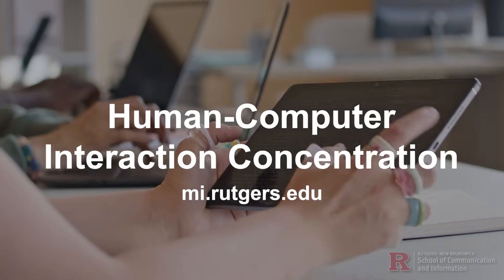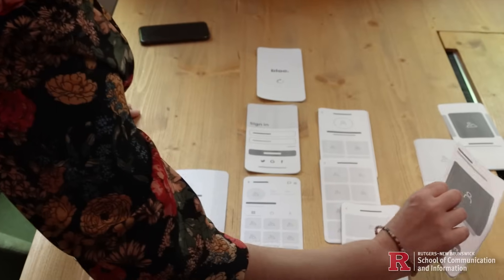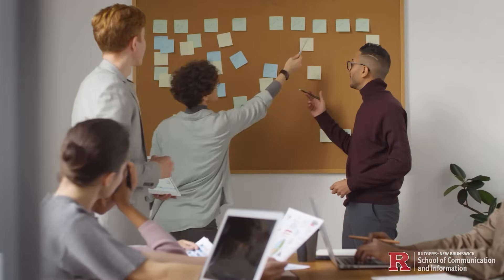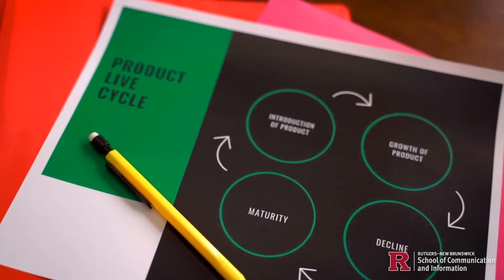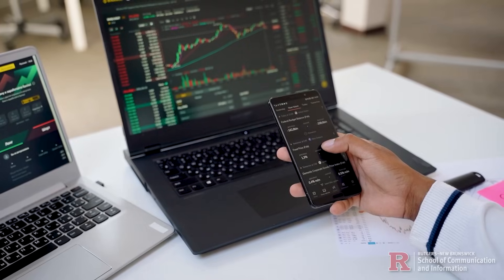At Rutgers Master of Information program, we prepare students to design intuitive, accessible, and impactful digital experiences. Our program equips you with the skills needed to succeed in UX, product management, and research across industries like tech, healthcare, and finance.